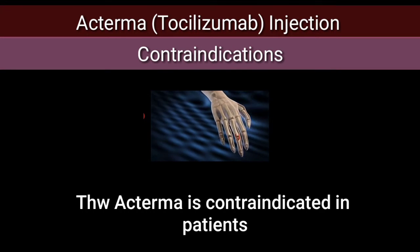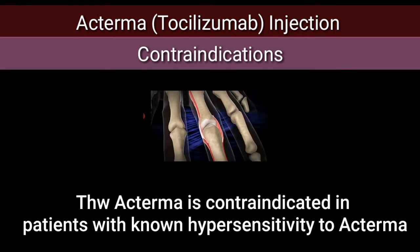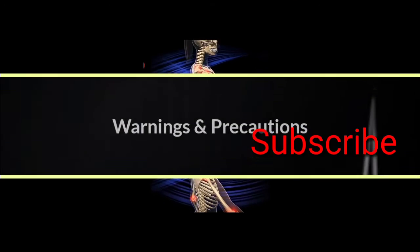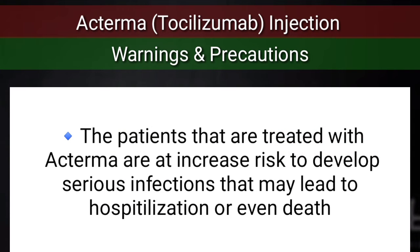Contraindications: Actemra is contraindicated in patients with known hypersensitivity to Actemra. Regarding warnings and precautions, patients treated with Actemra are at increased risk of developing serious infections that may lead to hospitalization or even death.